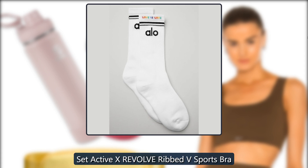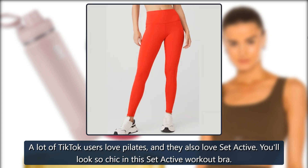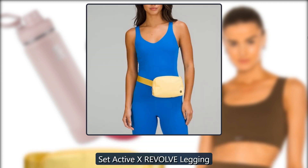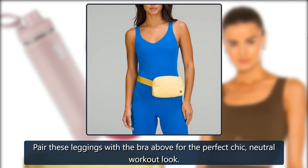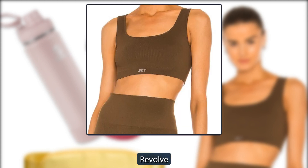Set Active X Revolve Ribbed V Sports Bra. A lot of TikTok users love Pilates, and they also love Set Active. You'll look so chic in this Set Active workout bra. $48, Revolve. Set Active X Revolve Legging. Pair these leggings with the bra above for the perfect chic, neutral workout look. $65, Revolve.